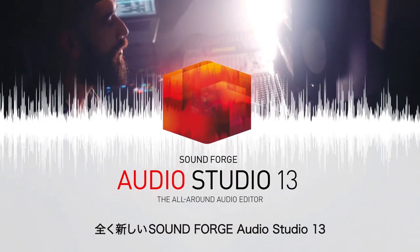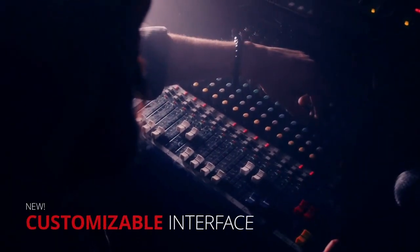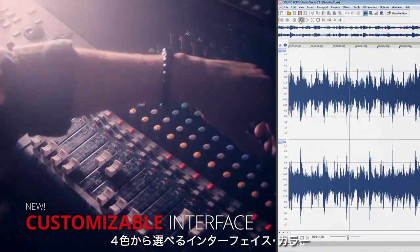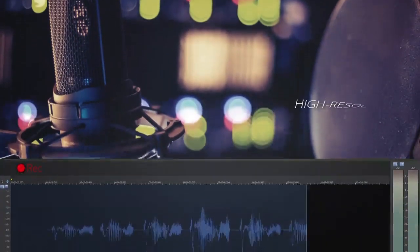The all-new Sound Forge Audio Studio 13. Enjoy an interface that you can adjust over four different hue levels, make high-resolution recordings, and produce perfect sounding podcasts.